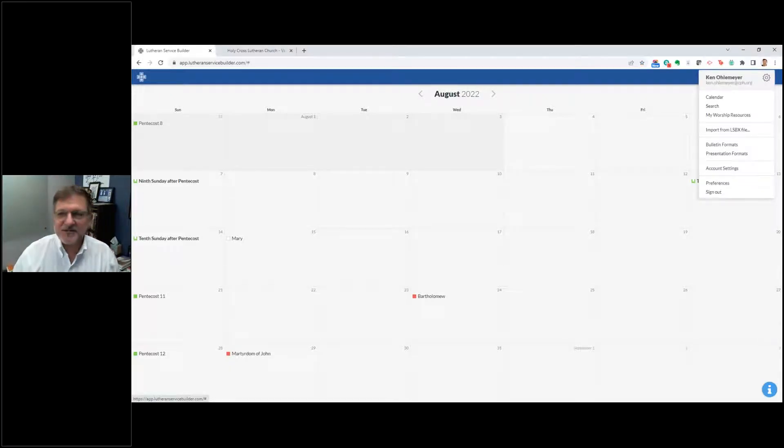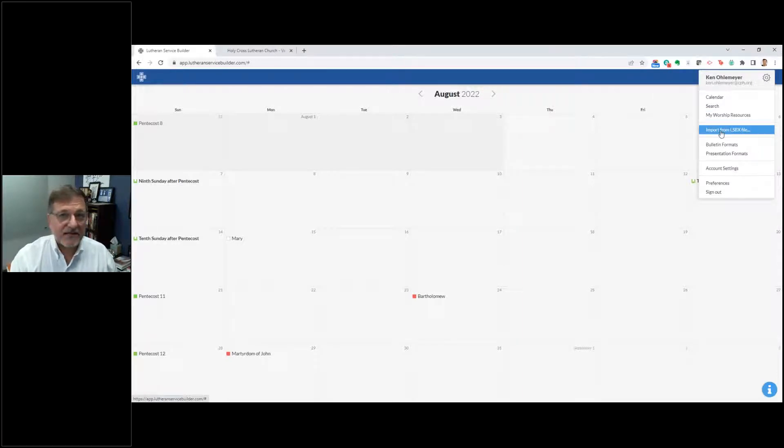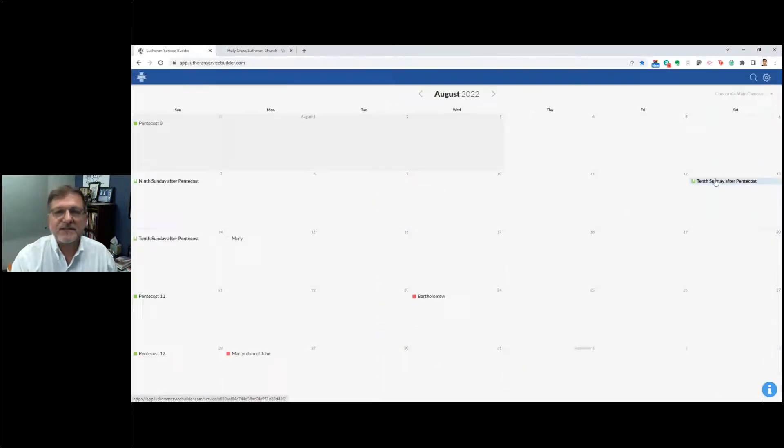Under the gear icon for settings, you see a couple of different things: the calendar, the search, and your worship resources. You can save prayers, hymns, common elements, liturgies, and copyright holders. Copyright is a great feature of LSB Online so you can bring in other copyright information right onto your service bulletin. You also have psalm tones, templates, tunes, and the ability to import from an LSBX file. Account settings show your locations and users — you can invite different people onto this as well — plus your preferences and sign out.